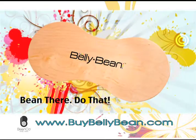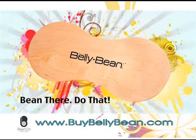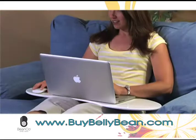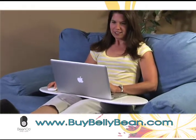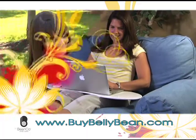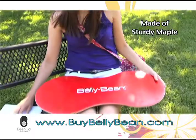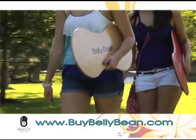Now you can be whoever you want to be, wherever you want to be. The Bellybean is a portable office that you can take anywhere. The sleek, contoured shape allows for comfortable positions while you work, and it's made of sturdy maple wood for long-lasting durability. So you have the freedom to be anywhere.